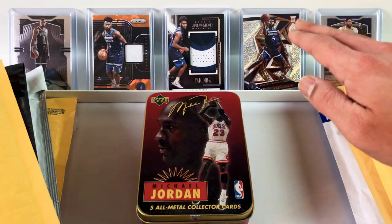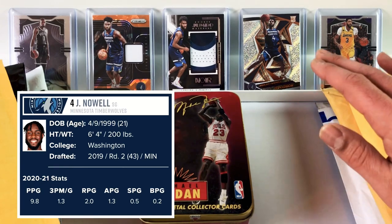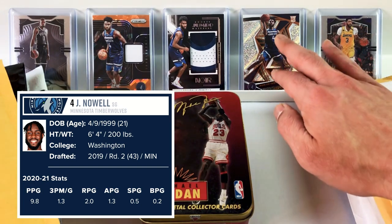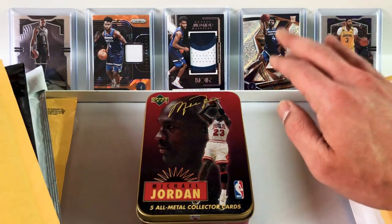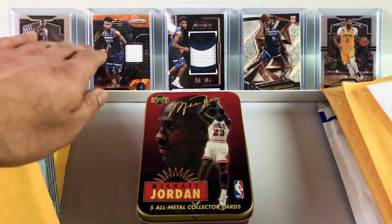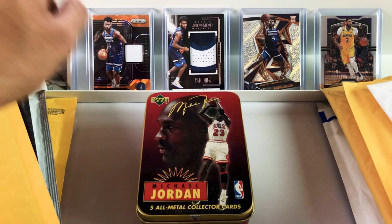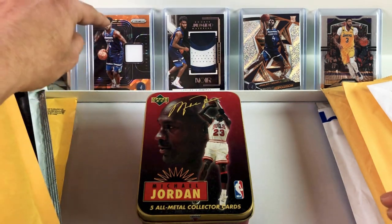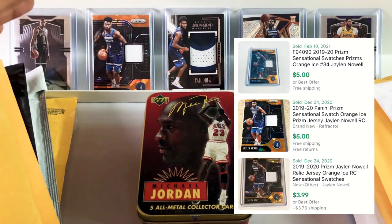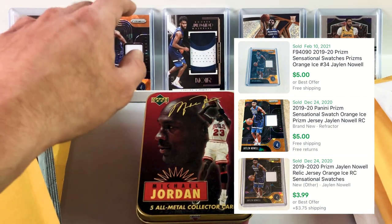Over here, this is a Jalen Noel Revolution Base. This card is only $1, and the parallels of these Revolutions go for like $2, $3. So look out for that Chinese New Year one — it's a great looking card, especially these Revolution Base. The way they shine is so nice. Over here we have more Jalen Noel. This is an Orange Cracked Ice Sensational Swatch Prism Insert, a 2019 rookie card. You can get it for around $5 — great looking card for a great price. We have several of these Orange Cracked Ice. They look so good.